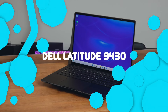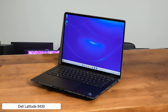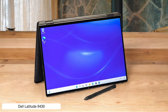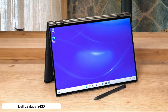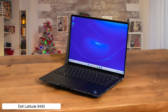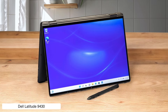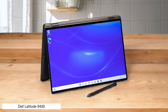Dell Latitude 9430. This convertible laptop is like the Swiss Army knife of the business world — versatile, reliable, and slightly overpriced. With its 360-degree hinge, you can flip it into tablet mode for those awkward standing presentations, or use it as a laptop for serious typing sessions. The Intel vPro support will make your IT department swoon, but your wallet might cry a little at the $2,994 price tag.